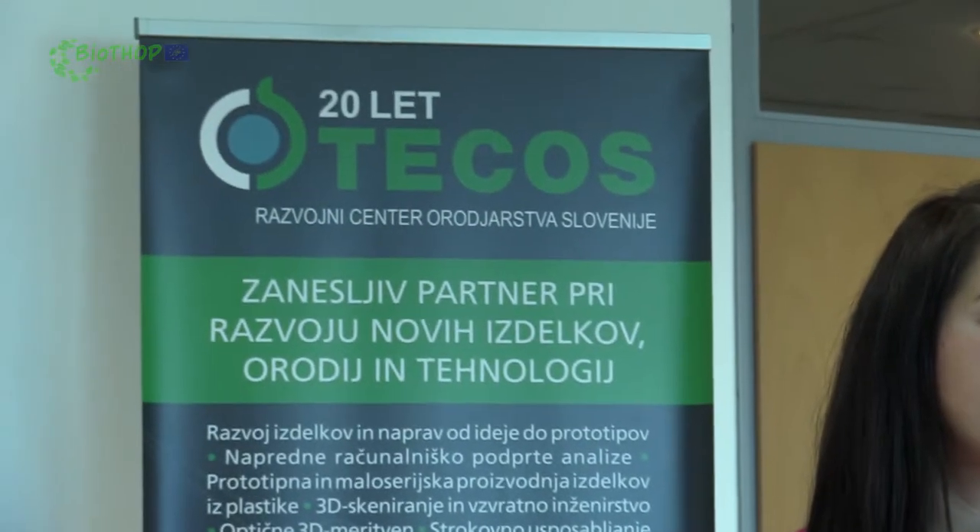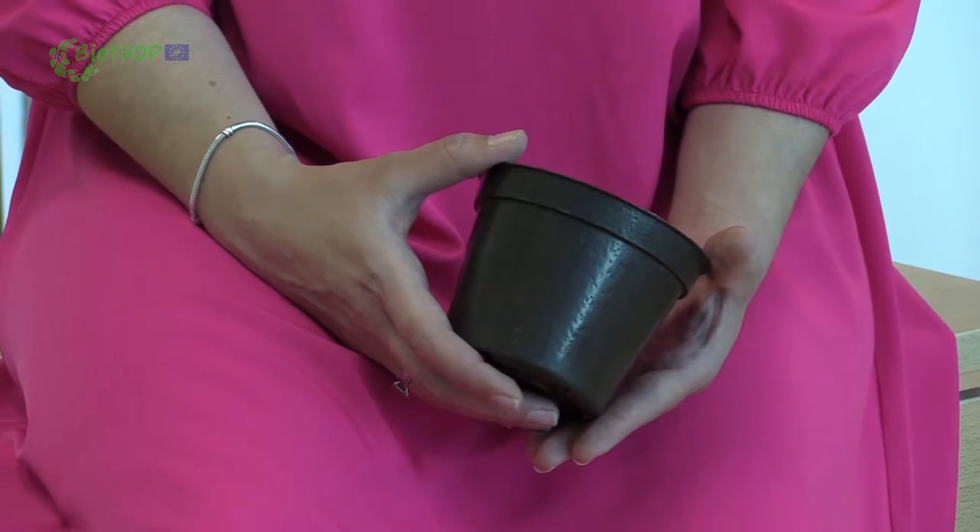Tecos is a Technological Center founded in 1992 on the initiative of Slovenian mold makers. We are situated in the city of Celje in the eastern part of Slovenia. Our key focus areas are advanced manufacturing technologies, processing of bioplastic materials, implementation of circular economy practice, and development of production systems coupled with Industry 4.0 perspectives.